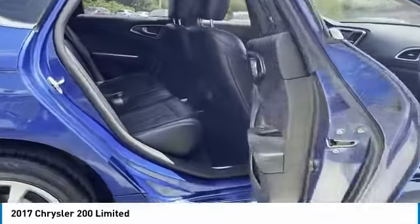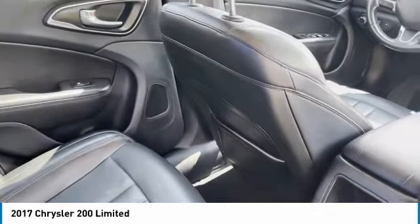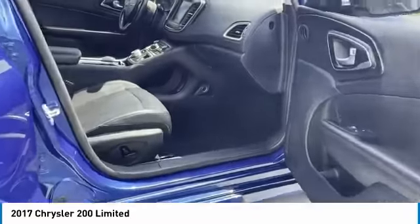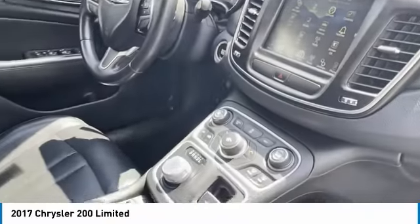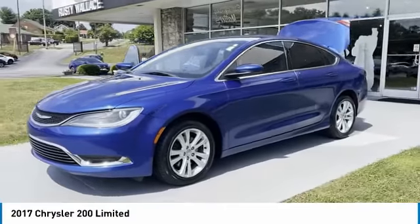Here are some of this vehicle's great options: aluminum wheels, traction control, remote keyless entry, FWD, headlights auto off, mirror memory, security system, cruise control, trip computer, child safety locks. Wouldn't you look great in this vehicle? Stop in today and see for yourself.